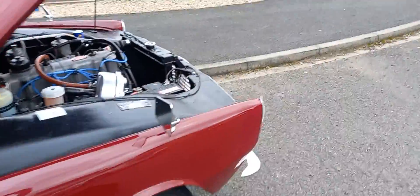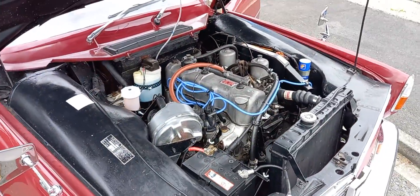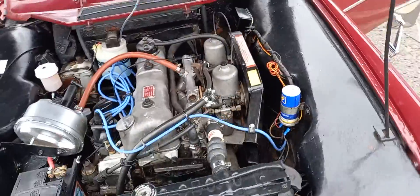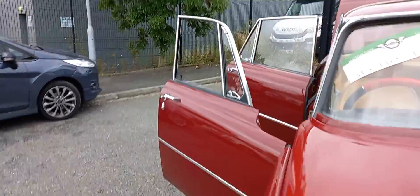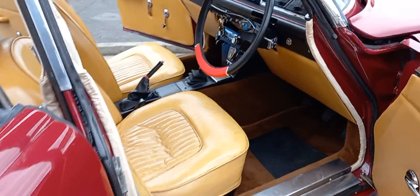I pulled this out first thing this morning, together with four or five others. It's now probably about two o'clock in the afternoon — it's been waiting patiently for me to come along and video and photograph. I'll put the stay away and take you around the rest of the car, both inside and out. Let's have a look at the inside first.